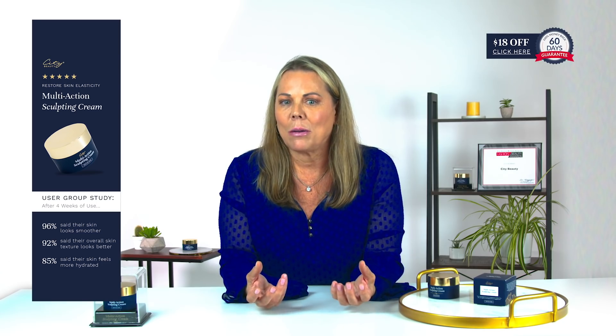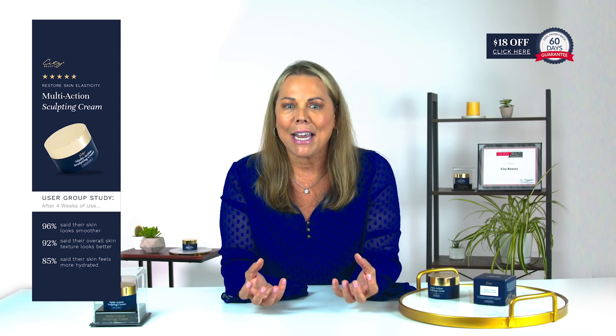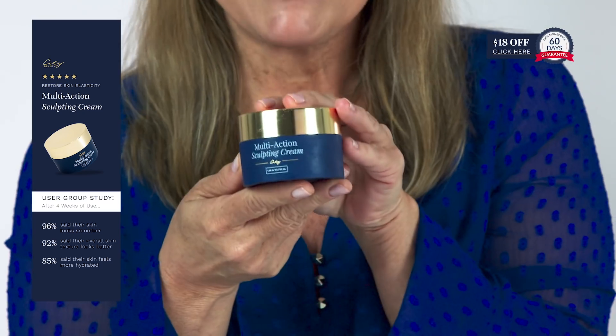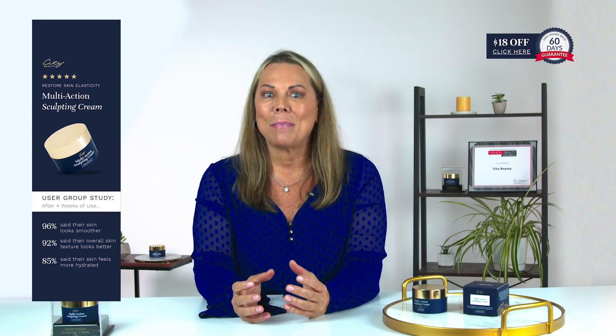But what if you don't have to go to the extreme to get youthful springy skin again? What if the answer to your youthful skin was in a jar? For a lot of women, this jar has been their answer to firmer, tighter, smoother skin. Many women who have added this product to their regular routine say it's completely transformed their skin.